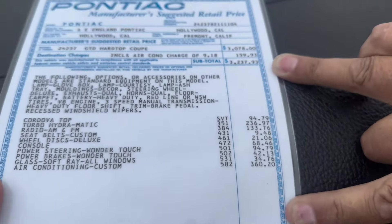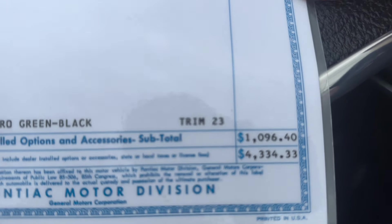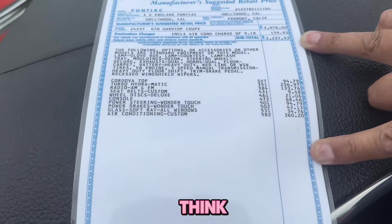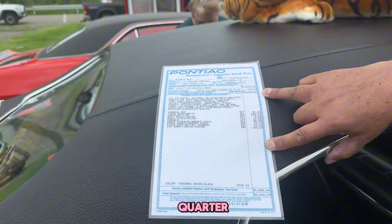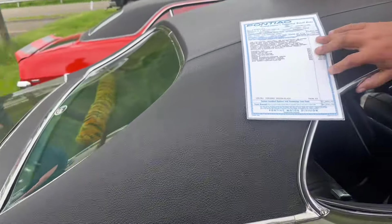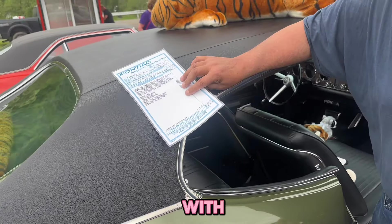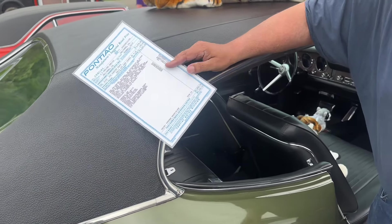Wow - $4,300 is what this car cost brand new! And if you think about it, almost $1,100 in options, which was a quarter of the price of the car.